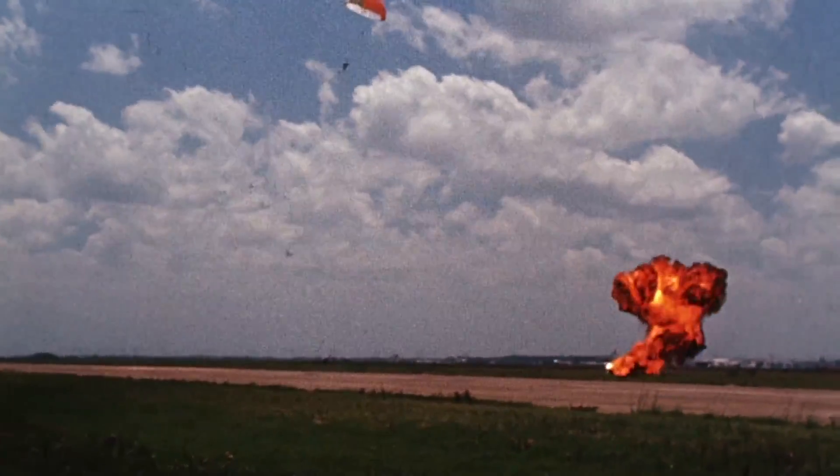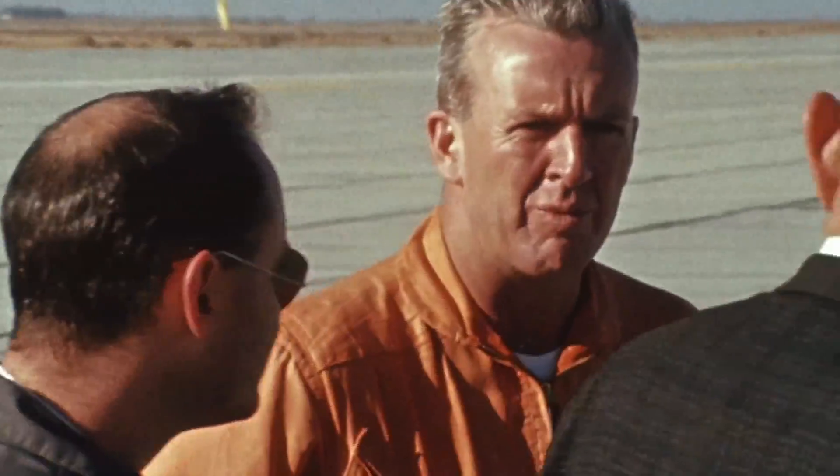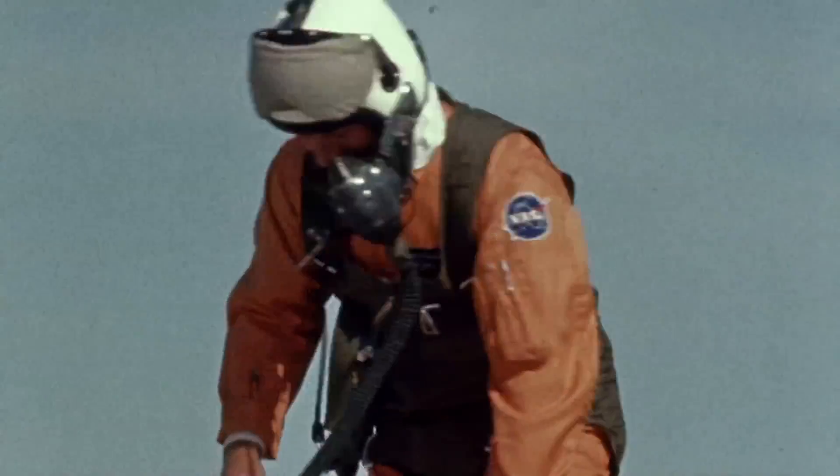NASA management was forever worried about the reliability and safety of these machines and continually wanted to shut them down. But the pilots insisted they were vital to lunar landing preparation, and they prevailed.